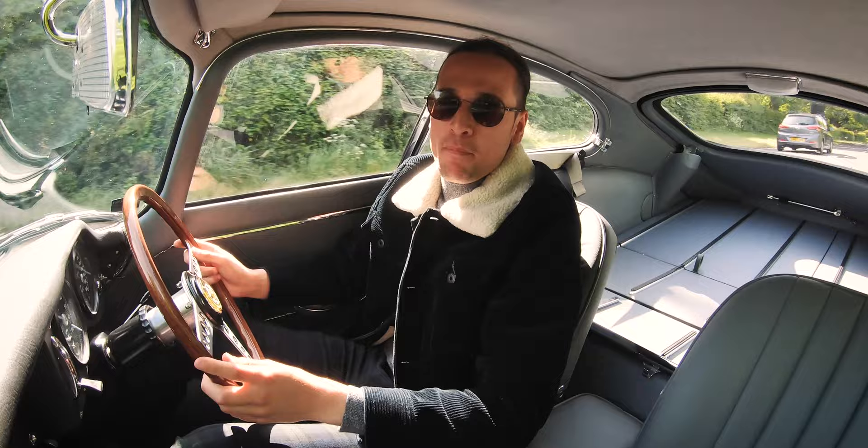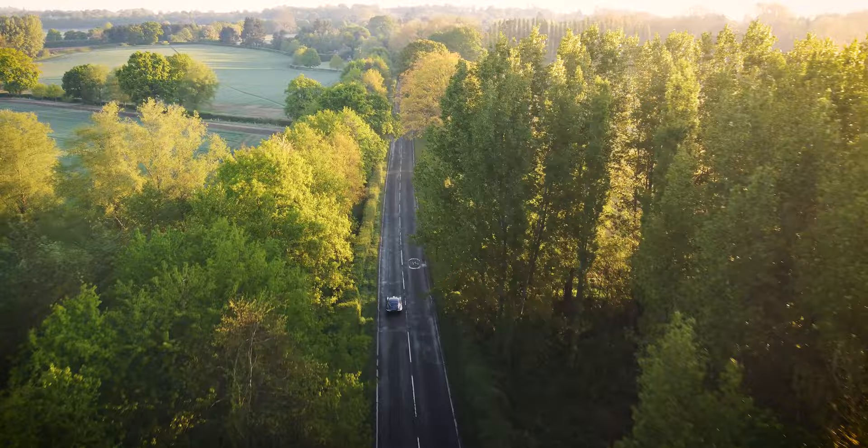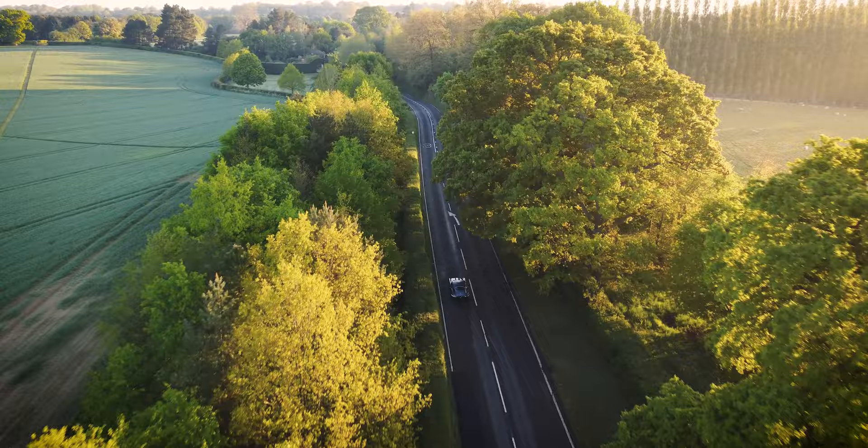This car is a Jaguar E-Type Series 1, 4.2, finishing opalescent dark blue with a lovely grey interior to match. It's the original spec of the car when it left the factory, it's been fully restored, and it's now for sale with the people who have very kindly lent me this car — E-Type UK.